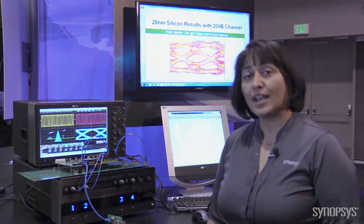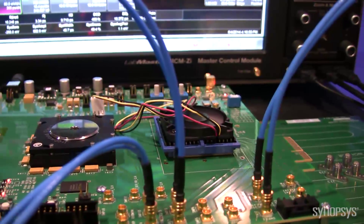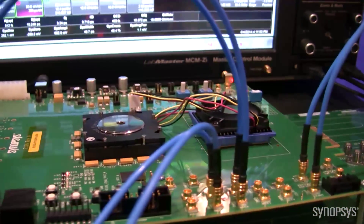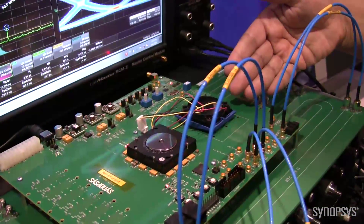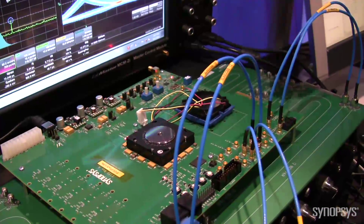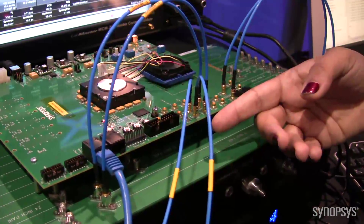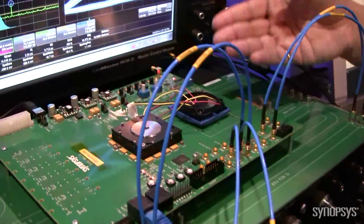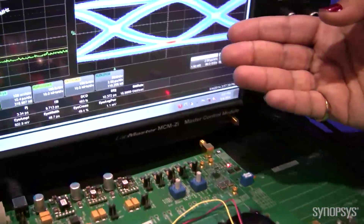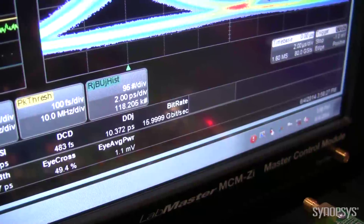Let me explain a little bit about what this evaluation demo pertains. This particular test chip consists of four channels of high-speed 16 gigabit per second data rate SerDes that is capable of being interfaced through SMA connectors for customer evaluation. This particular demonstration presents the 16 gigabit per second data rate transmitter with a very impressive JITR requirement.